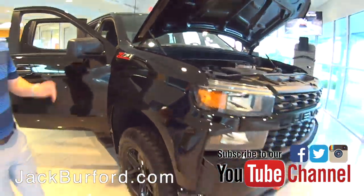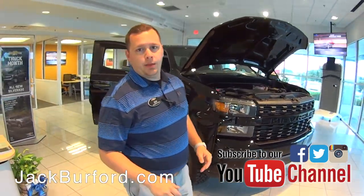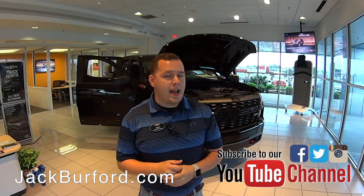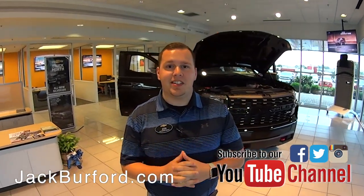To learn more about this vehicle, you can visit us online at jackburford.com. Don't forget to subscribe to our YouTube channel — you can see great content like this all the time. We're located at 819 Eastern Bypass here in Richmond, Kentucky. Can't wait to see you.